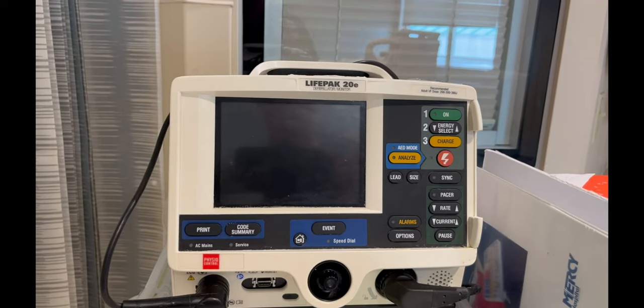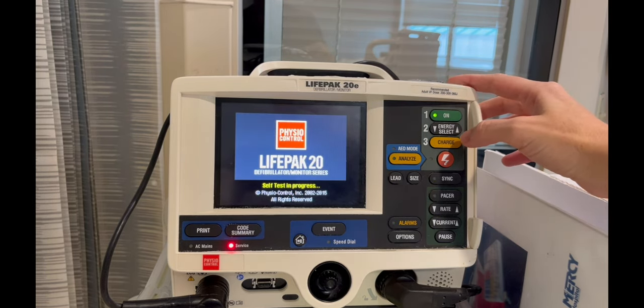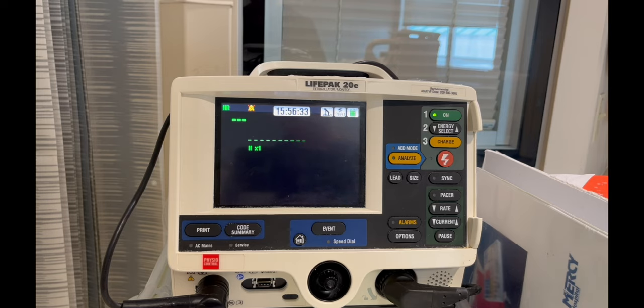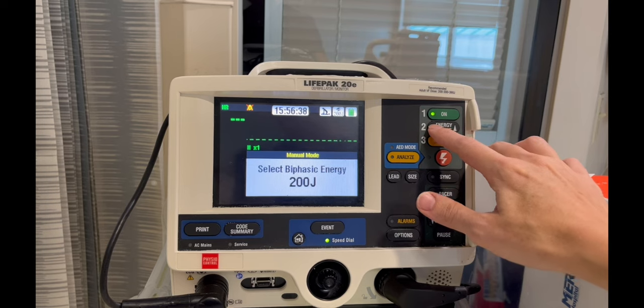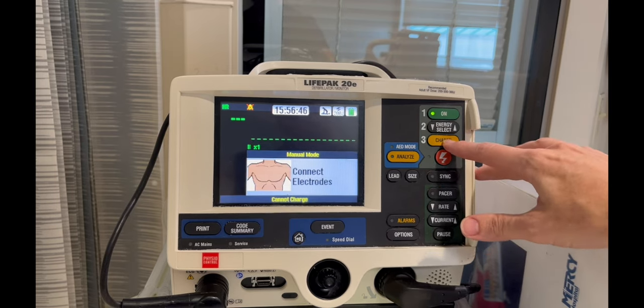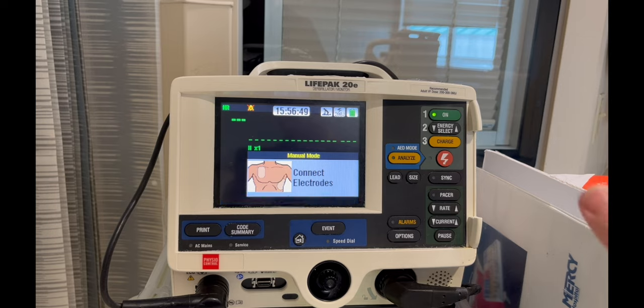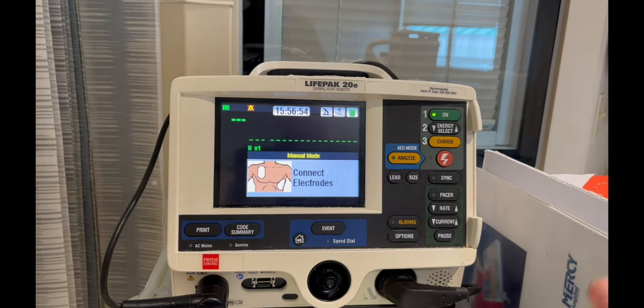A quick reminder on how to shock a patient if indicated. If your patient is in V-fib or pulseless V-tac and they need to be shocked, ACLS guidelines recommend the initial shock between 120 and 200 joules. It defaults to 200, but you can change it as per the physician or advanced practice provider's order. You can charge, and once it's charged: all clear, all clear, CPR stop, deliver the shock, and then resume CPR.